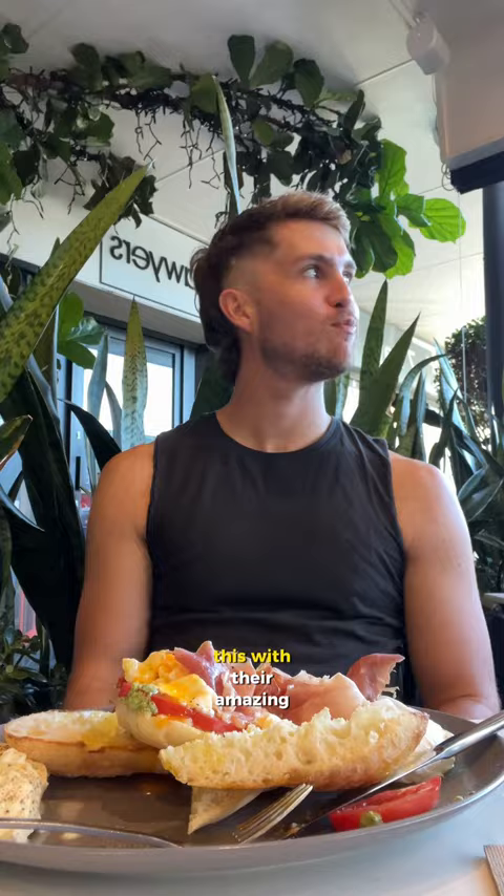Oh my God. You can see the smile on my face. This with their amazing coffee is a perfect morning. This is from the beautiful New Farm Deli in New Farm.